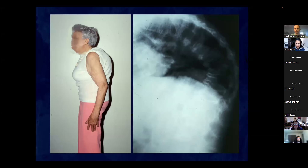Spine fractures are one of the most common causes of disfigurement and disabilities. This kyphosis can impact your pulmonary function, you get GERD, it's unsightly, and a lot of this could be prevented if we paid more attention to it.